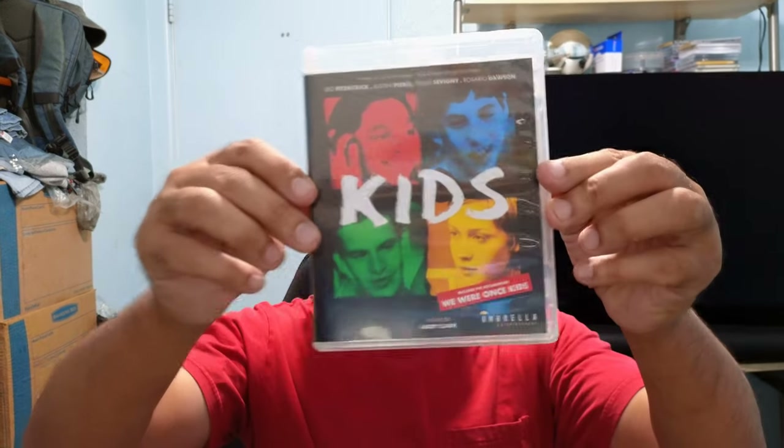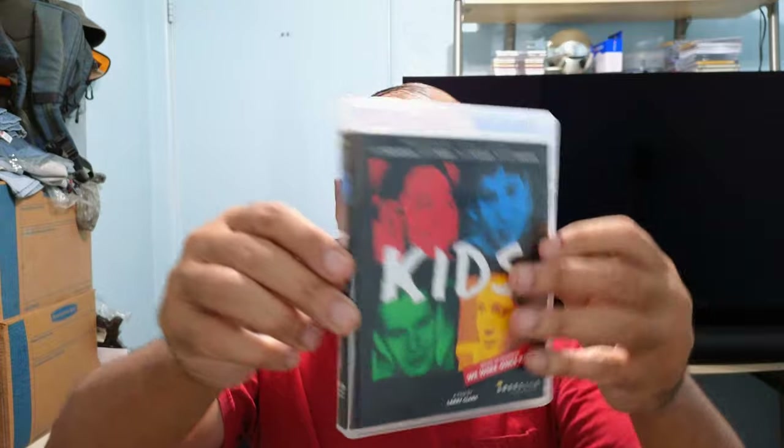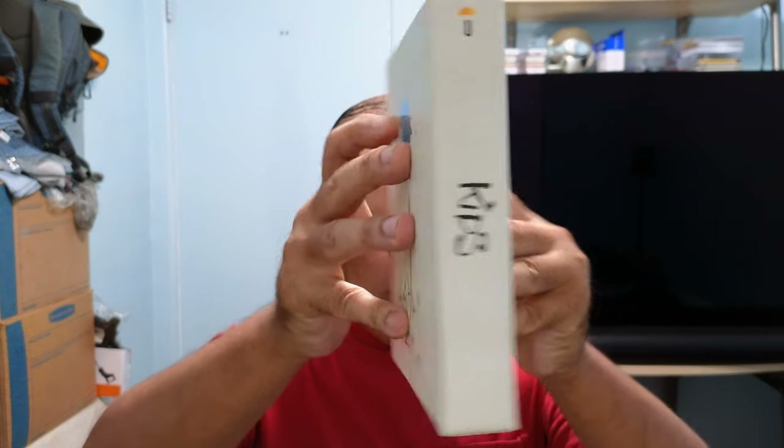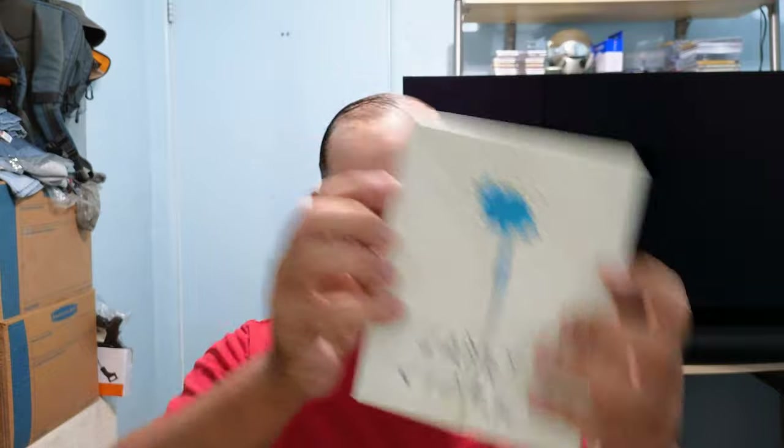Don't forget, guys — live stream at 6 p.m. today. Of course, without the ratings logo. Yeah, pretty good release by Umbrella Entertainment. Let's take one last look at the slip case. Nice. But hey, if you like this unboxing, subscribe to my channel, follow me on Instagram, and give me a thumbs up. See you guys later!